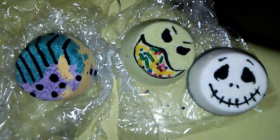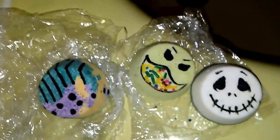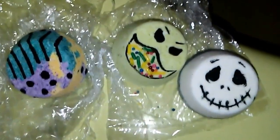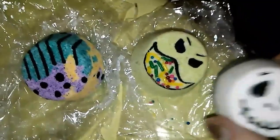Alright guys, we are back. I think I have you upside down — hold on guys. Alright, I'm so sorry about that. So I'm just going to give you a quick peek of the size of these.